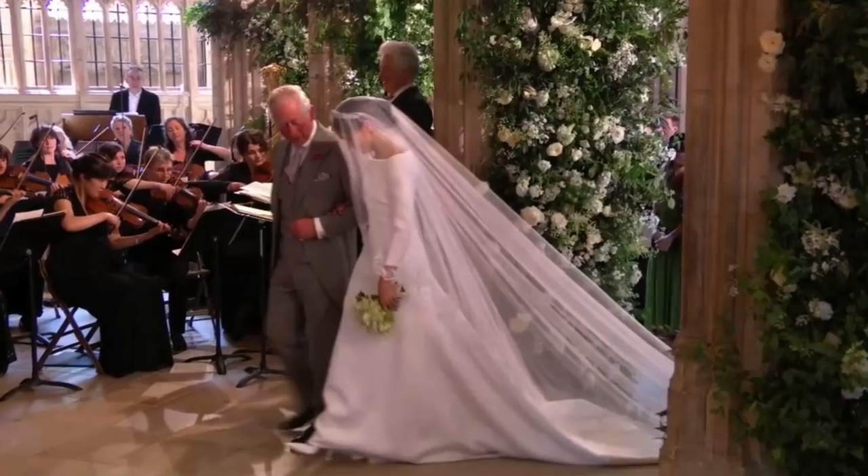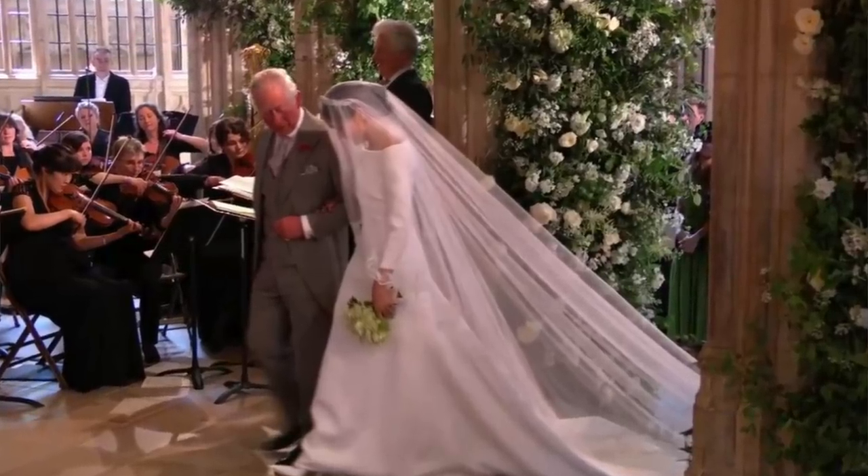Lastly, Meghan Markle has put her stamp on weddings with those big, giant, jaw-dropping floral installations. Those are still going to be huge and still on trend this year, and I think they're just going to continue to be a large trend moving even into next year. Question of the day: which floral trend did you like most? Make sure you hit that like button and give us a comment below.